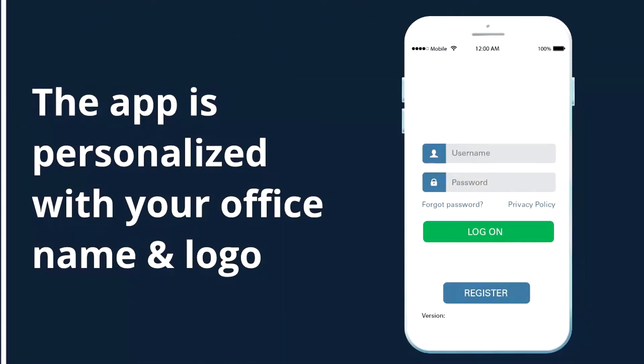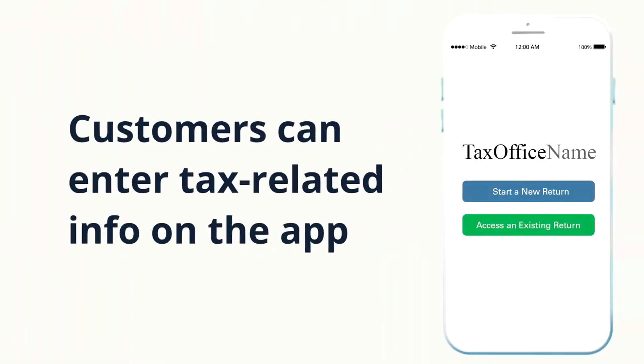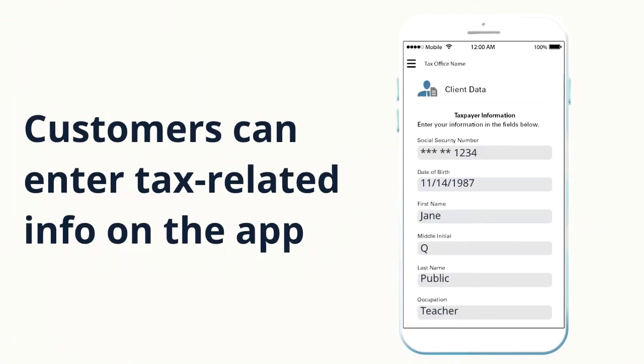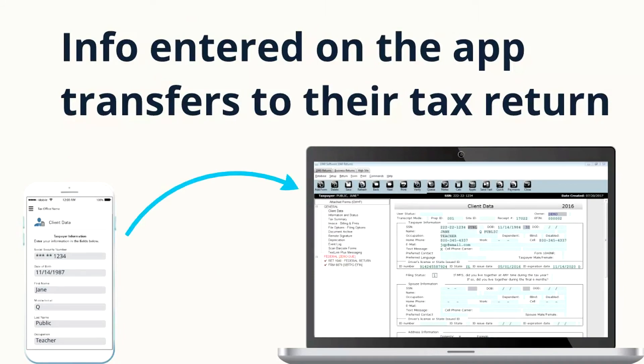The app is personalized with your office name and logo. Your customers have access to convenient tax-related tools. Customers can enter tax-related info on the app.